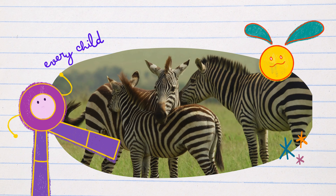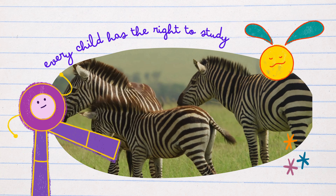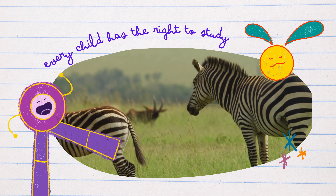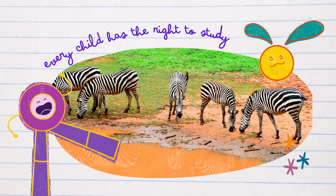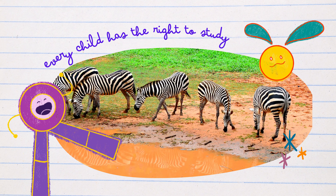Fun fact number two: Zebra social hour. Zebras are social animals that live in groups called dazzles. Safety in numbers is their motto, as the dazzling stripes create optical illusions, confusing predators. Here's our animated zebra dazzle, demonstrating the power of unity and friendship. Zebras truly know how to dazzle together.